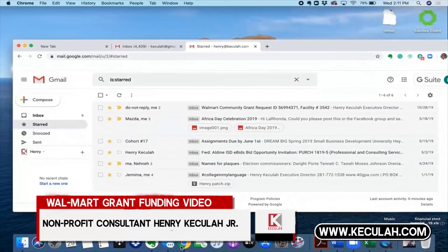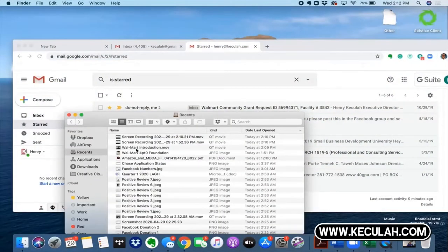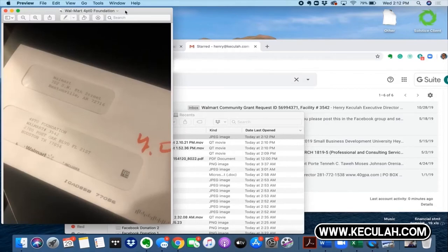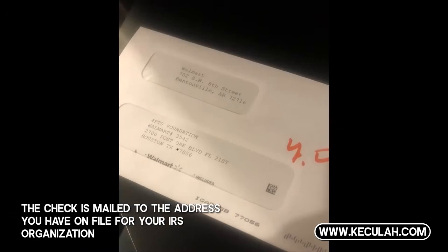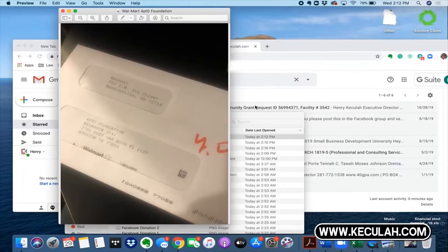I'm going to go over this process so you can understand that it really does work. First thing I want to show you is going to be an example of what happens. This is the actual check. As you can see, when you receive a Walmart grant, the check will automatically be mailed to you and you will receive an email in the system letting you know that your check is on the way from Walmart. This is the name of one of my nonprofits called 4.0 Foundation.